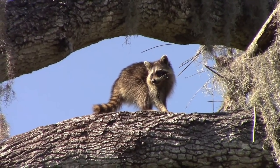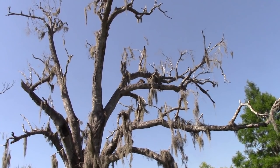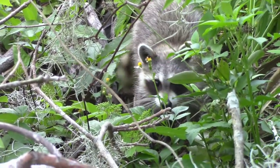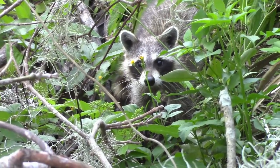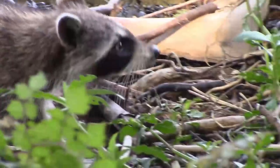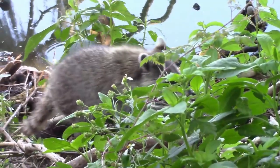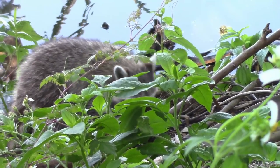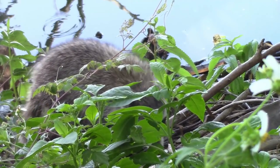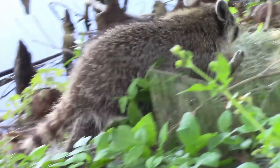Look how far up this guy is. What a calm, graceful... oh. Nevermind. Raccoons seem to enjoy this Alligator Alley trail the most — you'll find them here often.